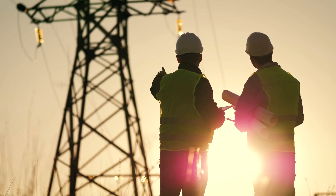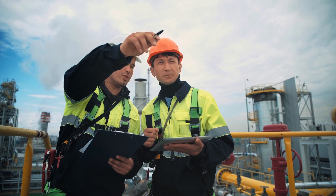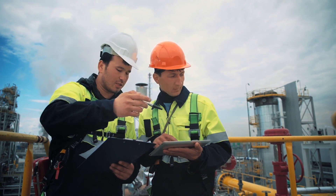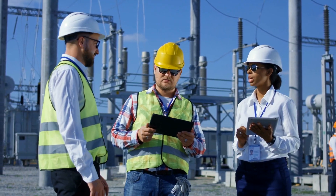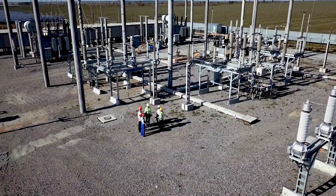The energy industry has a legacy of physical records stored in multiple locations and formats. With a constantly evolving set of regulations, energy companies are struggling to maintain compliance with an efficient and sustainable process.